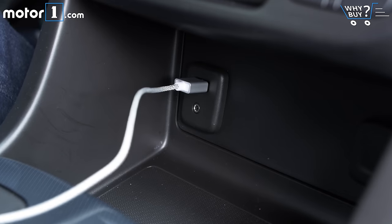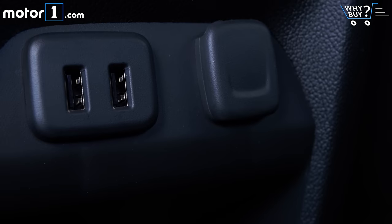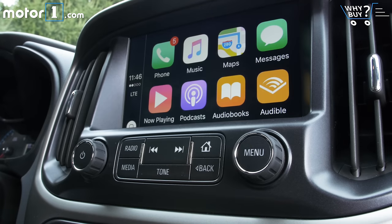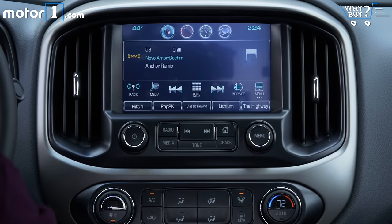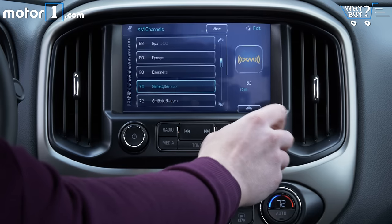GM loves to pack USB ports in its vehicles, and you'll find four in this interior — two in front, two in back. My model has MyLink, XM Radio, Apple CarPlay, and Android Auto. As we've talked about in other Why Buy videos, MyLink is cool. A fast processor powers slick graphics and a responsive touchscreen, making the system very user-friendly.